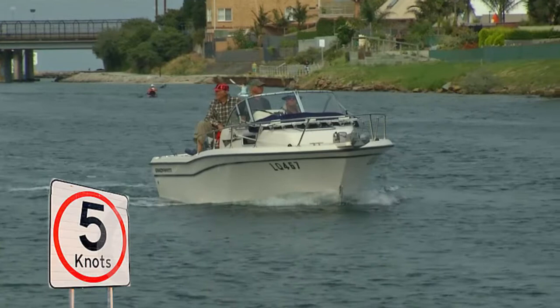In coastal waters, you need to restrict your speed to 5 knots whenever you are within 200 metres of the shore. And on inland waterways, that 200 metre buffer zone drops down to 50 metres — so 5 knots within 50 metres of the shore.